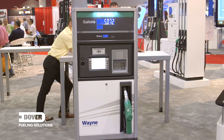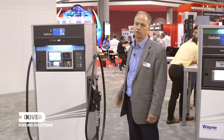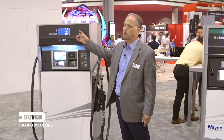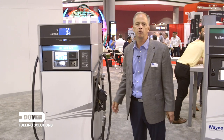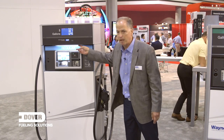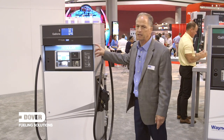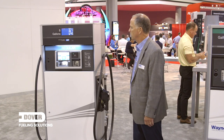This is our Select next-generation dispenser — we've refreshed and updated the design. The most notable feature is large backlit LCD displays; these are the same displays we use in our retail dispensers. It also features an LED light bar that lights up the product ID panels.